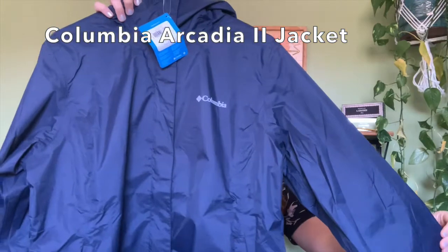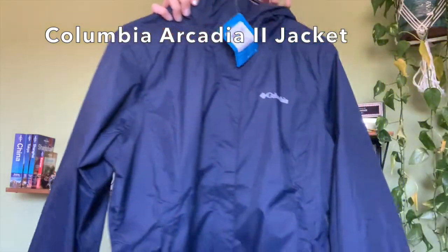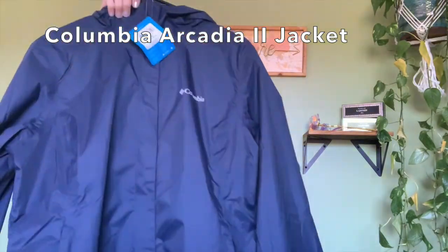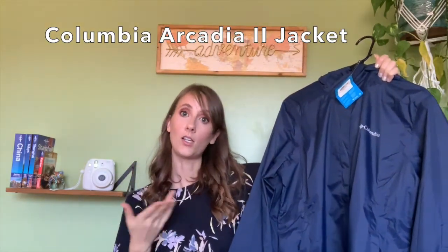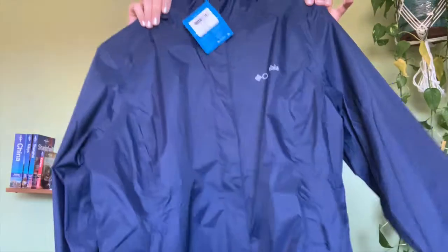Our first contestant is the lovely Columbia Arcadia 2 jacket. This jacket costs $64, or around there — there are sales right now because of Corona — and it is made of nylon, which is the waterproofing material. Contestant number one was labeled the best in lightweight rain jackets via my research. I'll put links below to the sites and articles I read. They said it's breathable, which I think is really important when you're going to Southeast Asia, where it's probably going to be muggy.